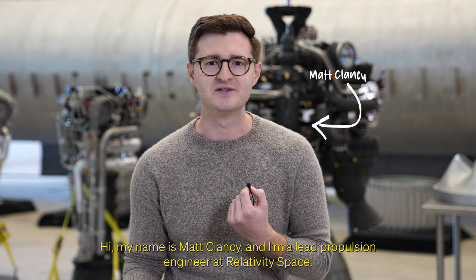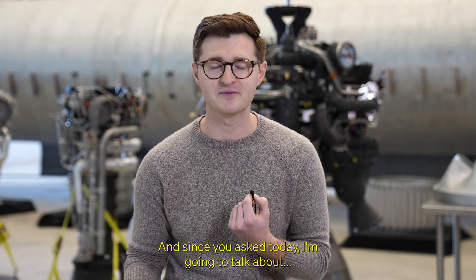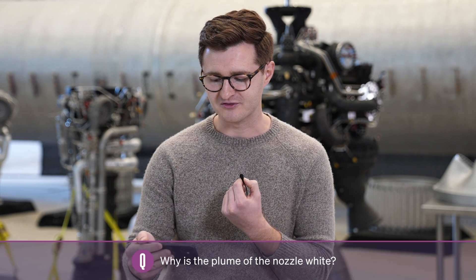Hi, my name is Matt Clancy and I'm a lead propulsion engineer at Relativity Space. Today I'm going to talk about why the plume in the nozzle is white.